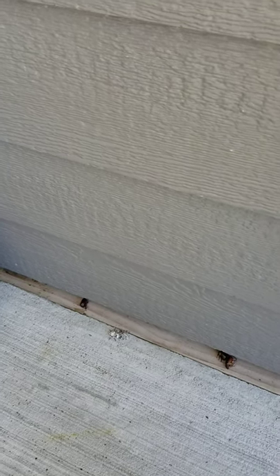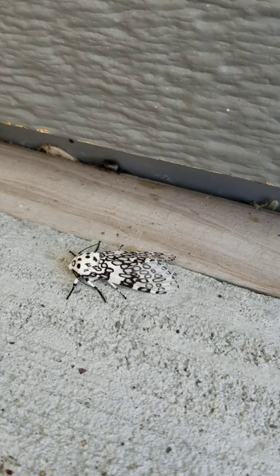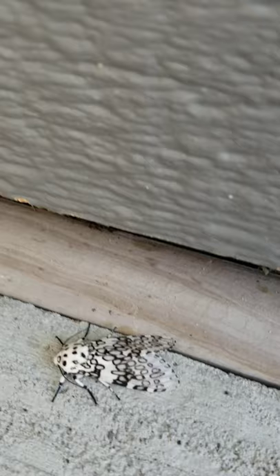My daughter spotted this beautiful moth here by our front door. I believe it might be a giant leopard moth, possibly. It's been here a long time — it's not moving much. I wonder if it hasn't just come out of its cocoon, but that's just speculation.